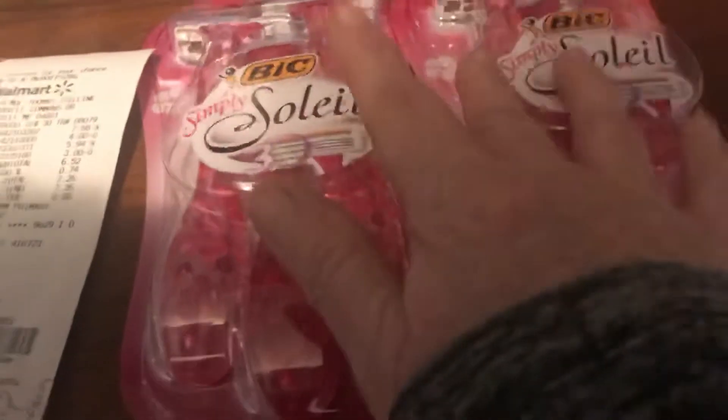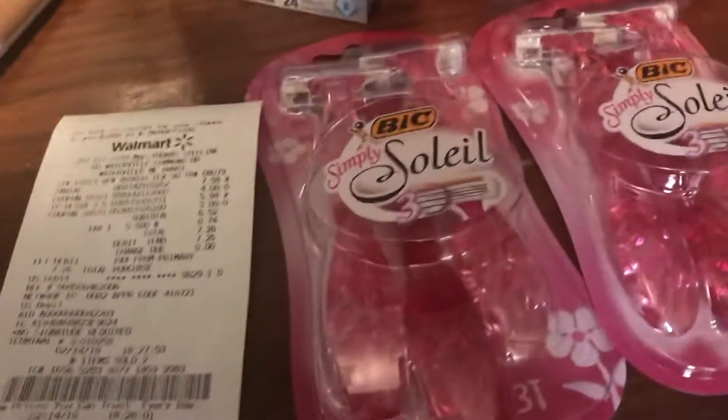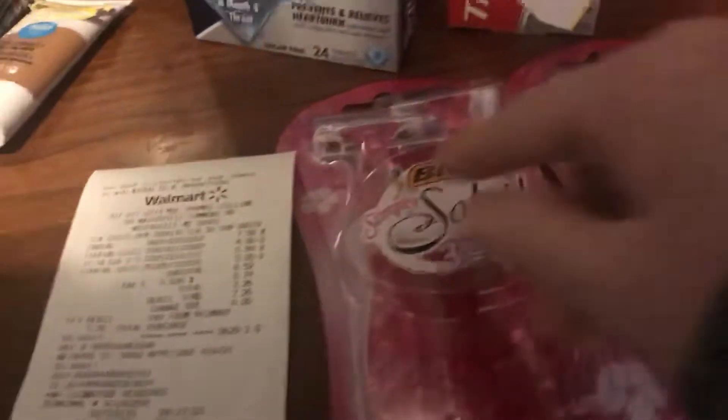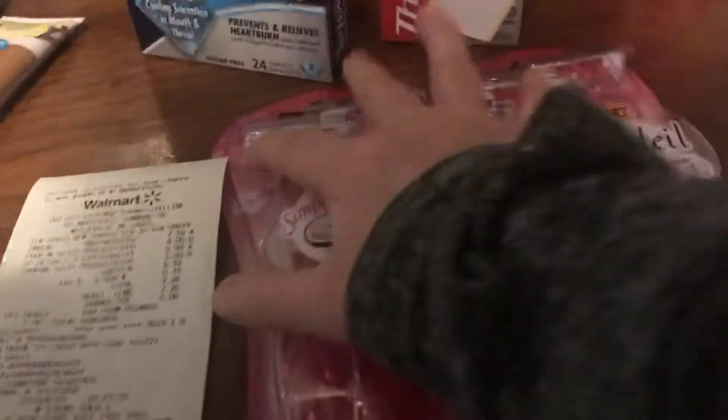Thick Soleil popped up on Checkout 51 to get $3 back and it's a limit of two, so I got $6 back. These are $3.27, so that made them $0.27 each.